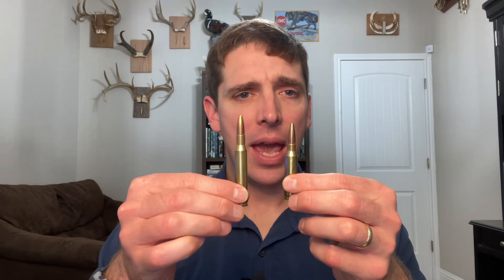Hi there, I'm John McAdams, founder of the Big Game Hunting Blog. Thanks a lot for joining me today. In this video I'm going to do a detailed comparison of the 7mm-08 Remington and the 270 Winchester cartridges.